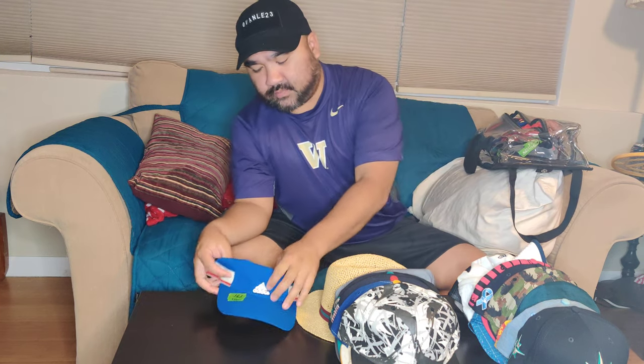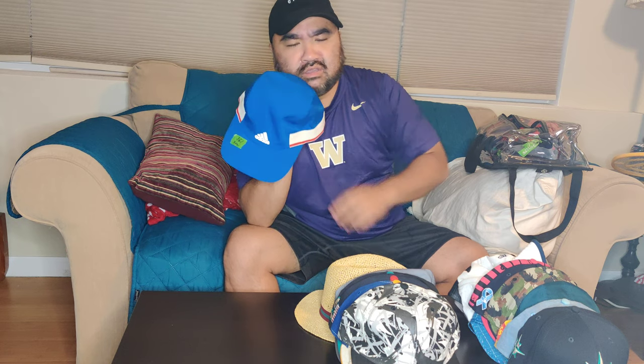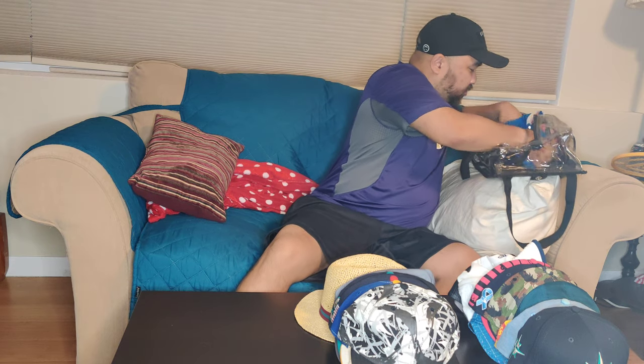This next one I got from Bait, ordered online. It's an Adidas — I forget the official name but it's like a tri-block, a consortium running cap. It has 3M on the logo and it's in a red, white, and blue colorway — more French to me, that's where that colorway goes. But it's a nice simple running cap from Adidas, good for summertime, with velcro on the back.